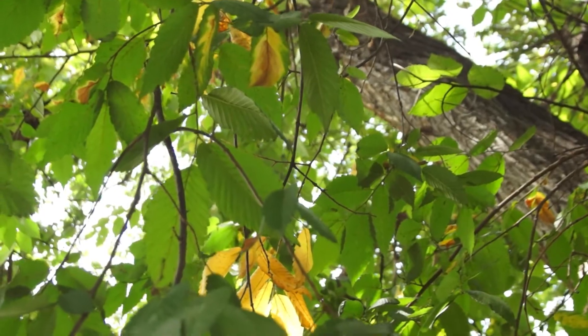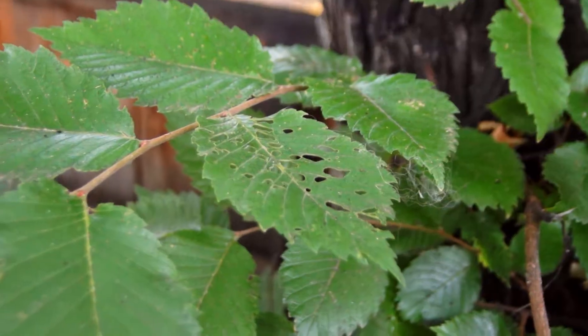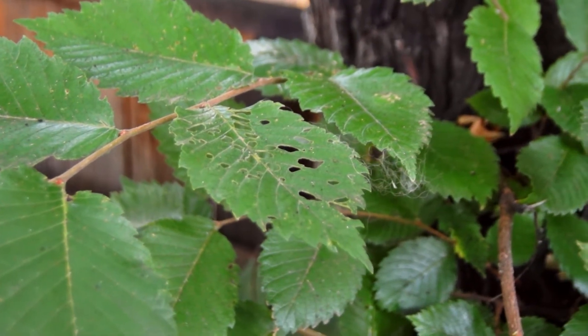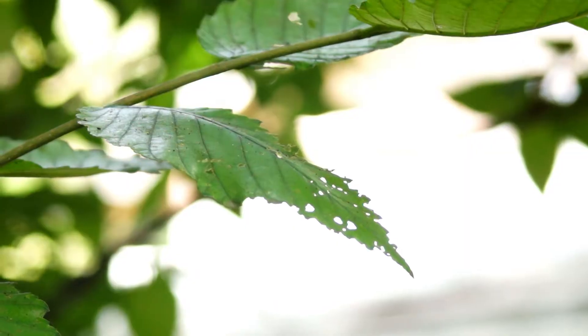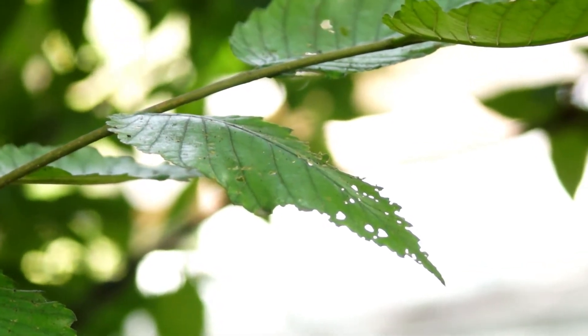The disease itself is a vascular wilt caused by a beetle that, upon its feeding, transmits a fungus which cuts off the circulation of the tree, causing erratic dieback and ultimately death of the tree.